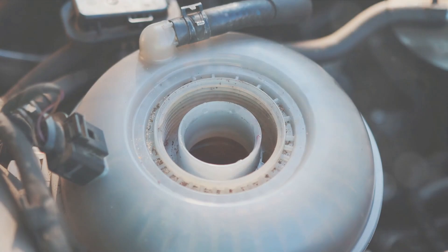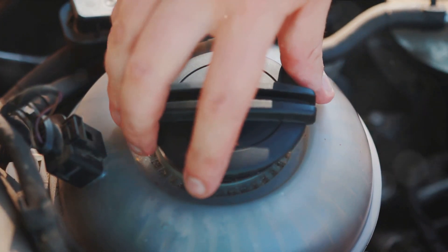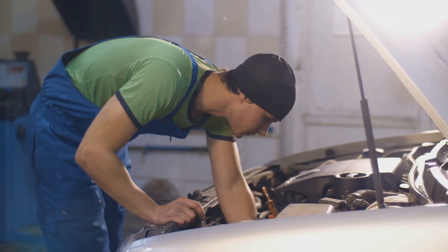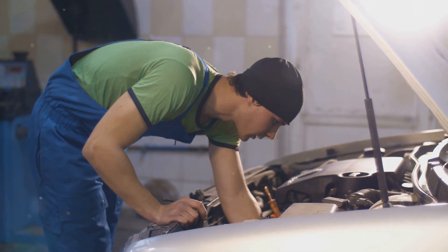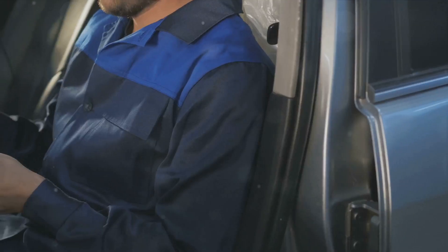Now, how do you fix a check engine light issue? The solution depends on the problem. If it's a loose gas cap, simply tightening it might turn off the light. For more complex issues like a faulty oxygen sensor, catalytic converter, or MAF, you may need to visit a professional mechanic for a repair or replacement.